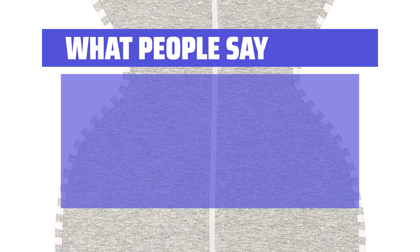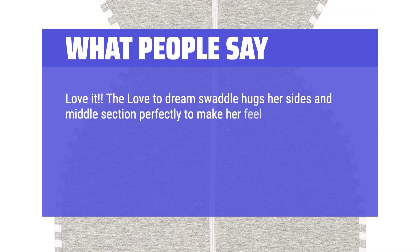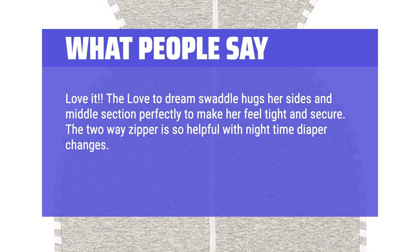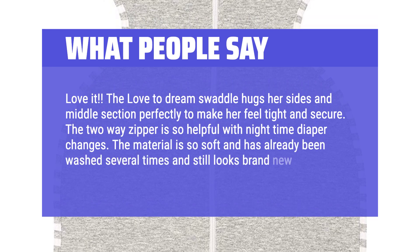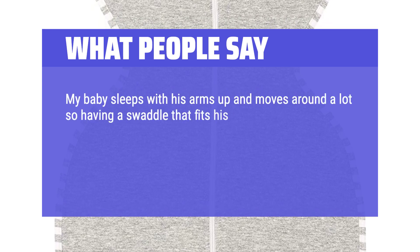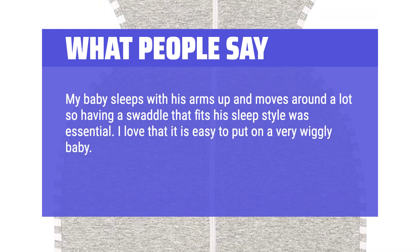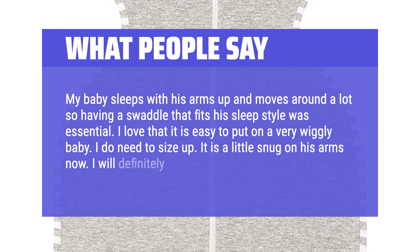What people say: The Love to Dream swaddle hugs her sides and middle section perfectly to make her feel tight and secure. The two-way zipper is so helpful with nighttime diaper changes. The material is so soft and has already been washed several times and still looks brand new. My baby sleeps with his arms up and moves around a lot, so having a swaddle that fits his sleep style was essential. I love that it is easy to put on a very wiggly baby. I do need to size up — it is a little snug on his arms now. I will definitely purchase again.